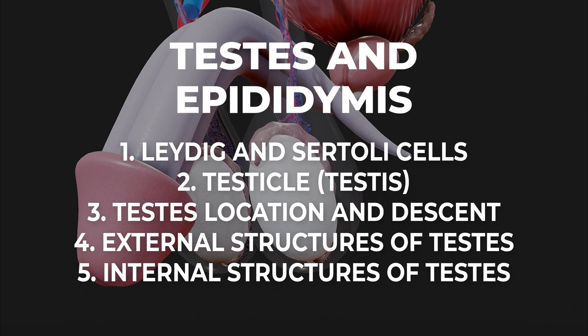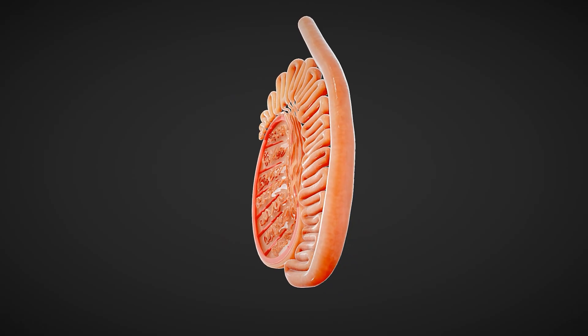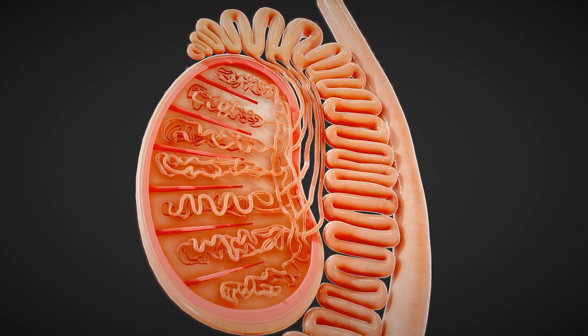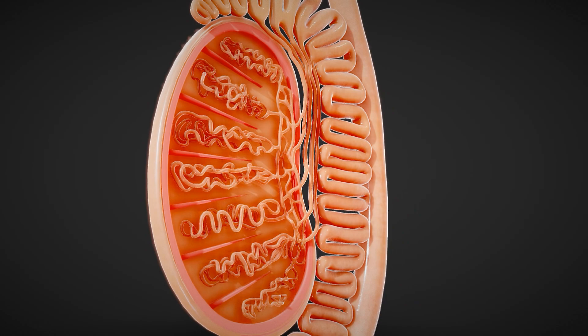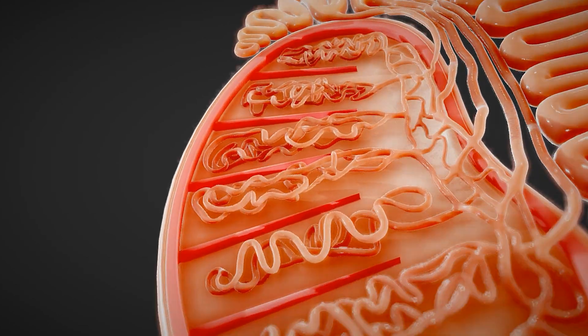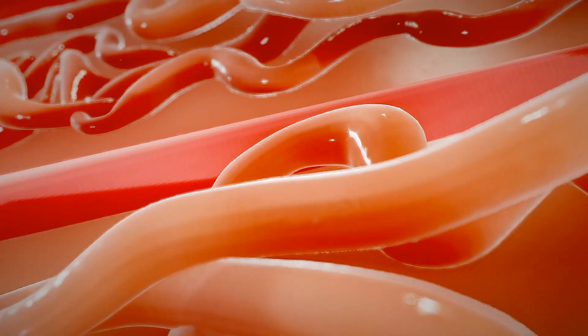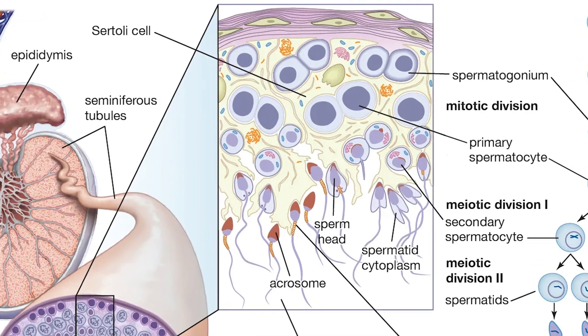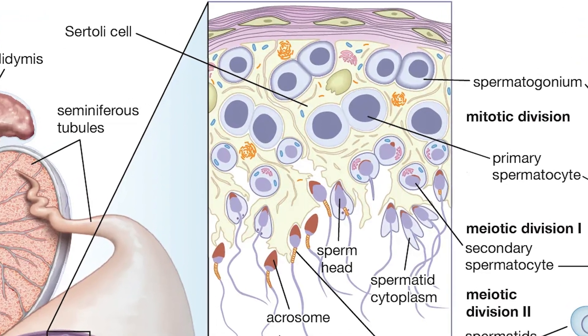Leydig cells, located between seminiferous tubules, are responsible for the production of testosterone, the main male sex hormone. Sertoli cells, on the other hand, are located inside the seminiferous tubules and provide nutrients to developing sperm cells, while also forming the blood-testis barrier to protect sperm from the immune system.